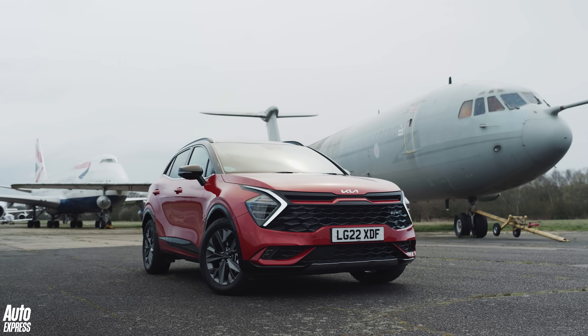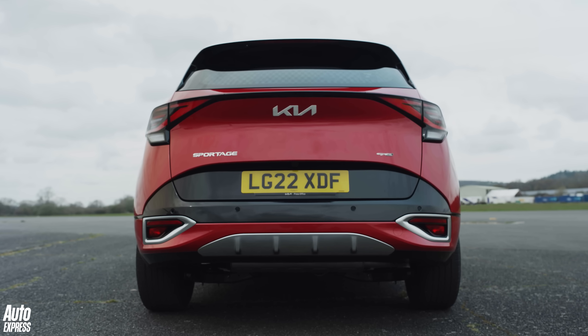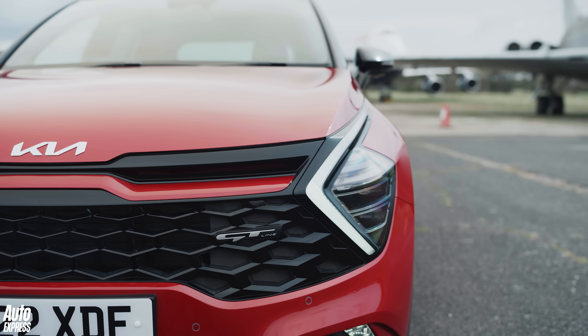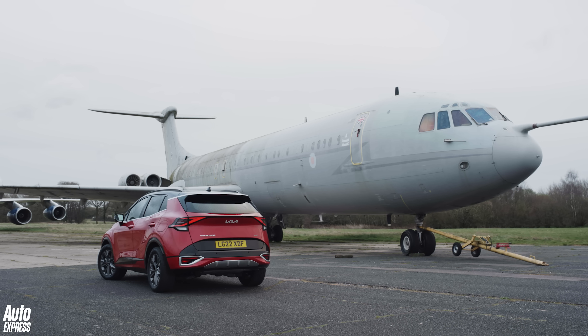Straight away, it's bold, isn't it? The Sportage may not be to everyone's taste with its gaping grille and very funky headlights, but we like that it stands out from other family SUVs. You cannot call this boring.